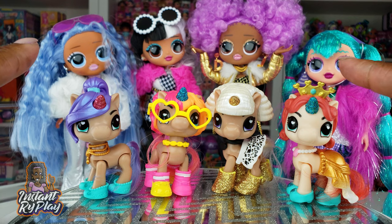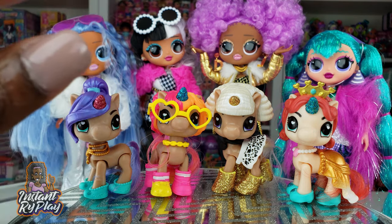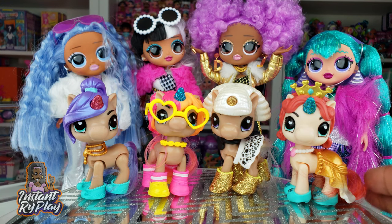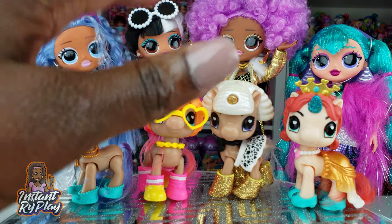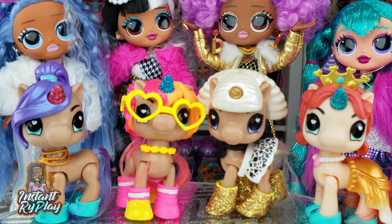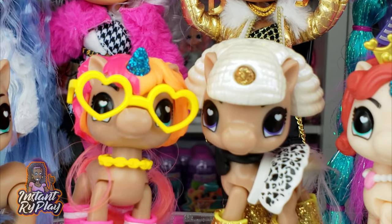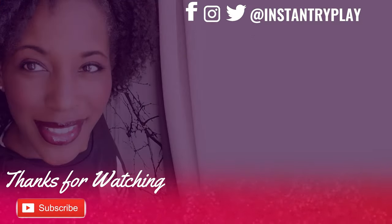Let me know what you think in the comments below! That's all we had today on Instant Ride Play — we did an unboxing of the Unicorn Squad where each of the LOL Surprise OMG dolls from the Winter Disco Series got their own pet unicorns. They are adorbs! I really like that you can mix and match their accessories including their hair to create new looks. But before we go, even if you have a hard day, we hope you find some time to play — and we'll see you next time on Instant Ride Play.